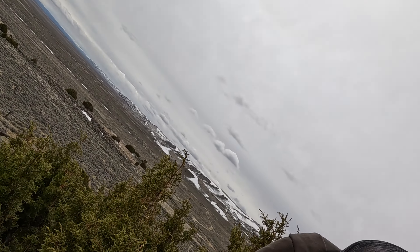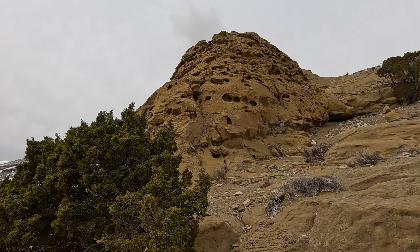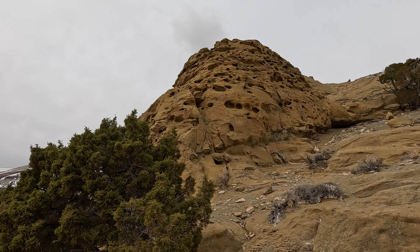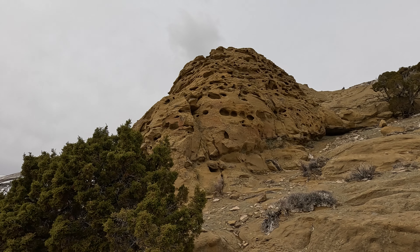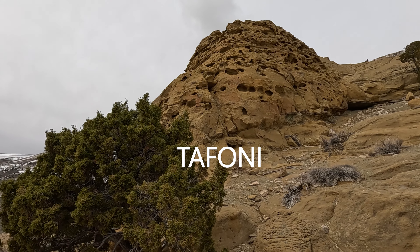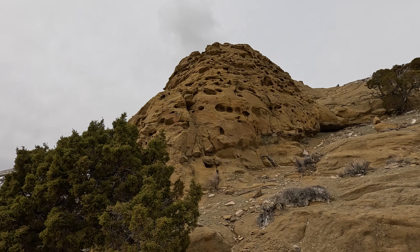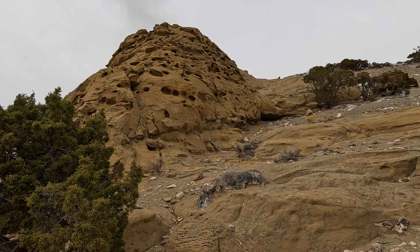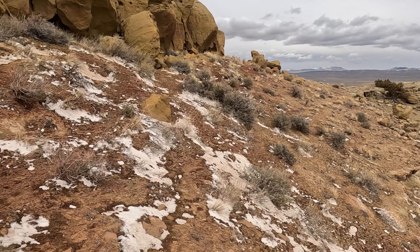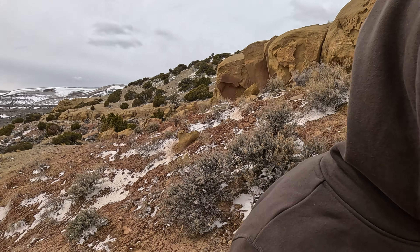My fingers are numb and frozen. See all that with the holes and bubbles or whatever you want to call it — looks like coral or something. That's tafoni, from the wind erosion of the sandstone here. I've walked around to the top of this little mountain but I haven't come across the hand prints. The view up here is pretty cool.